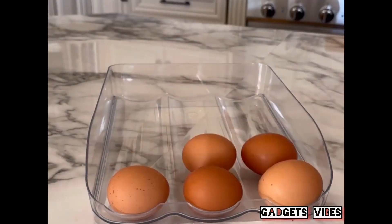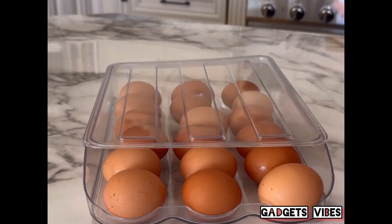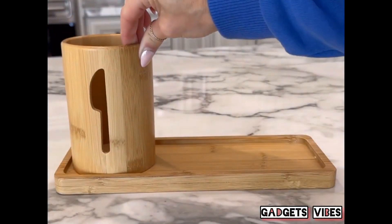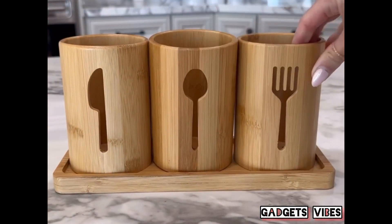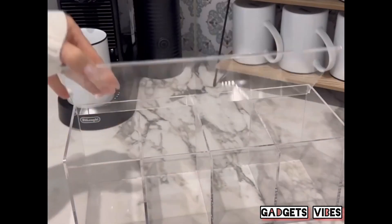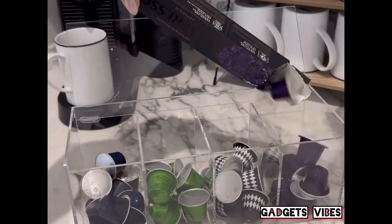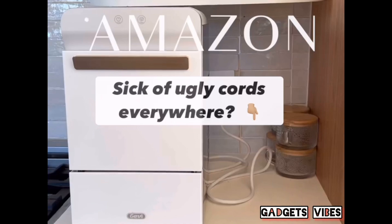Make extra room in your refrigerator with this egg organizer. Not only can you see all the eggs you have, you can store things on top of this organizer and still reach the eggs. Keep dinner time organized with this three-piece bamboo utensil holder — it looks so beautiful we just keep it out and no one has to set the table.